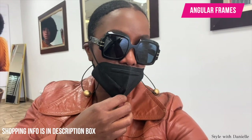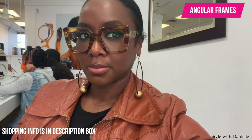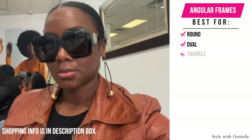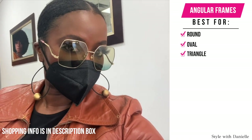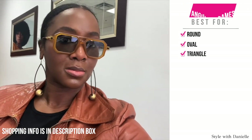The opposite is also true. Square, more angular frames are going to be best to balance out rounder, curvier face shapes. So if your face is round, oval — and these also work well for the triangle face shape. Keep that note about scale; this is gonna be important no matter what your face shape is. You want to make sure that your glasses are to scale with your face.